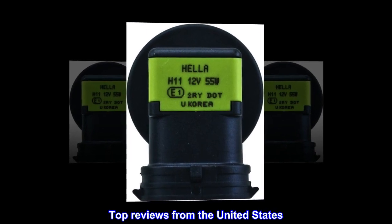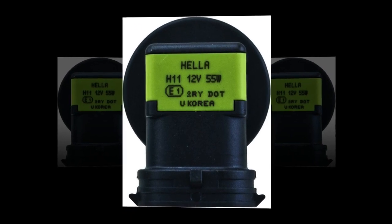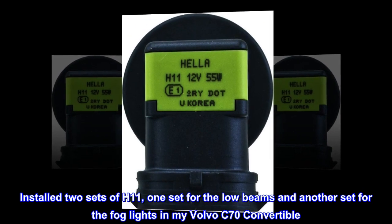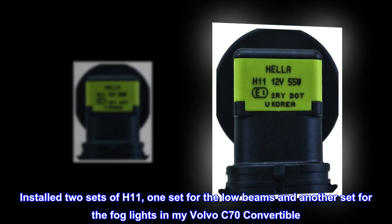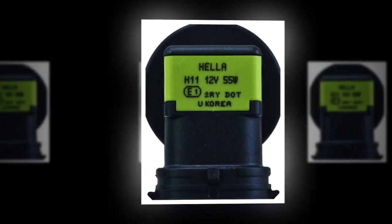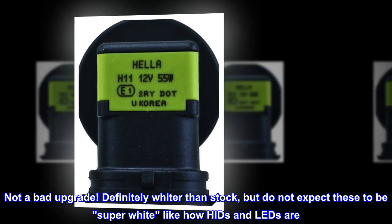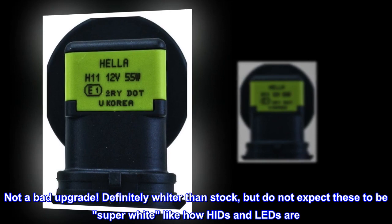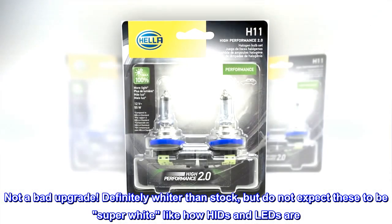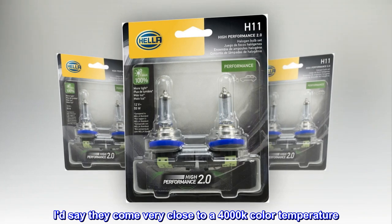Top reviews from the United States: Not a bad headlight upgrade. Installed two sets of H11 — one set for the low beams and another set for the fog lights in my Volvo C70 convertible. Not a bad upgrade; definitely whiter than stock, but do not expect these to be super white like HIDs and LEDs. I'd say they come very close to a 4000K color temperature.